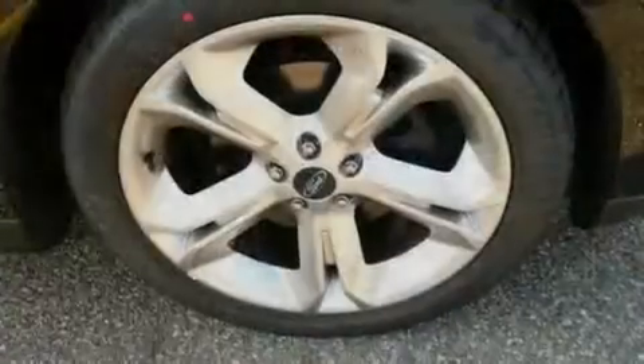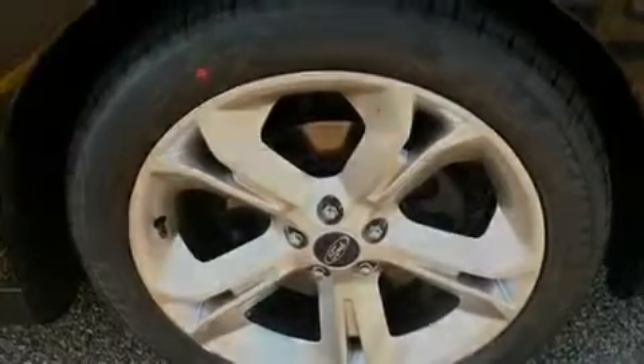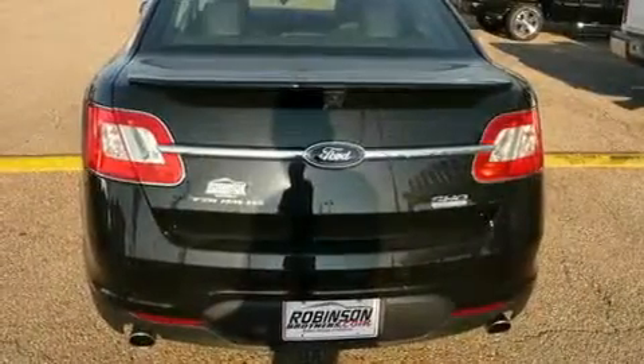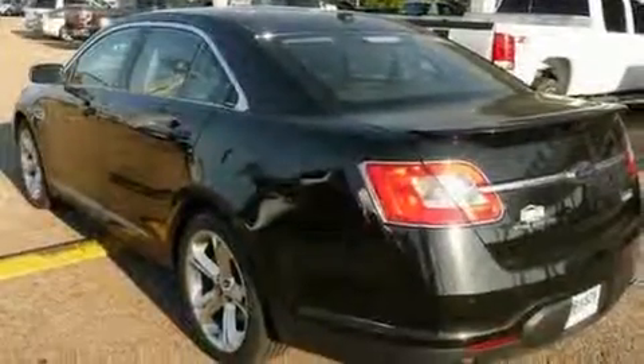Its top features include front seats with memory settings, solar tinted glass, leather seats, cruise control, heated side view mirrors, a CD player, a low tire pressure indicator, traction control and stability control systems. And this automobile's stylish design always looks great.